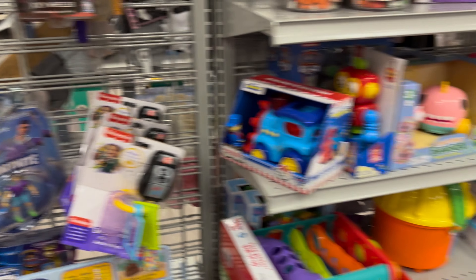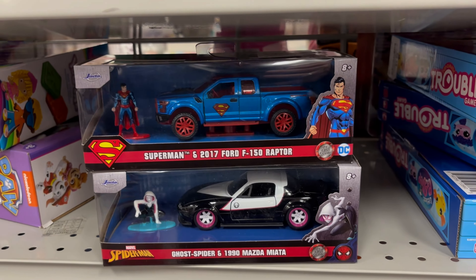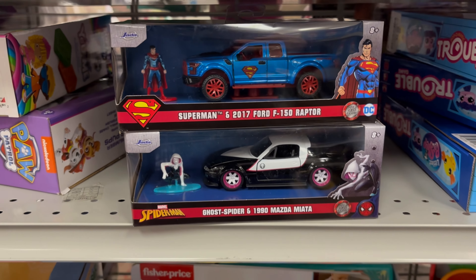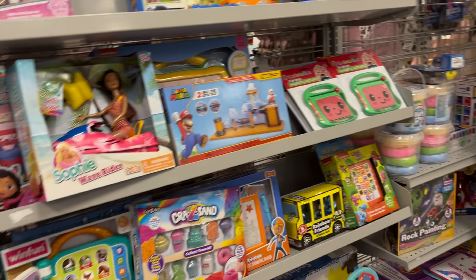Oh, Yu-Gi-Oh right there — that's pretty cool. Looks like you have an Indiana Jones. You have this two-pack — the Hulk — I bought one on clearance.